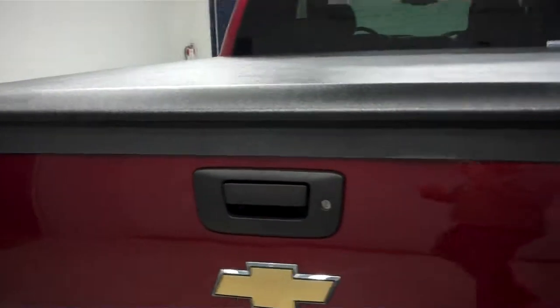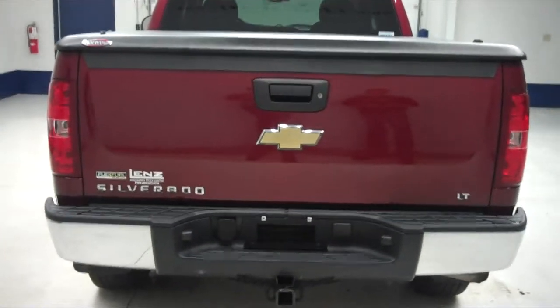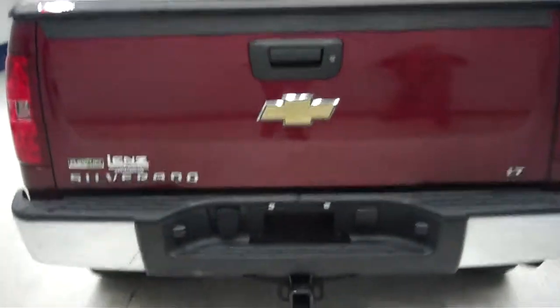Going to the back, we do have an undercover hard top lifting tonneau cover with a hydraulic lift system. Underneath the chrome rear bumper, we have the towing package — that's the wiring and the hitch — and a locking tailgate. Inside the bed, there's a very nice spray-in bed liner that keeps your things from shifting around and protects the bed.